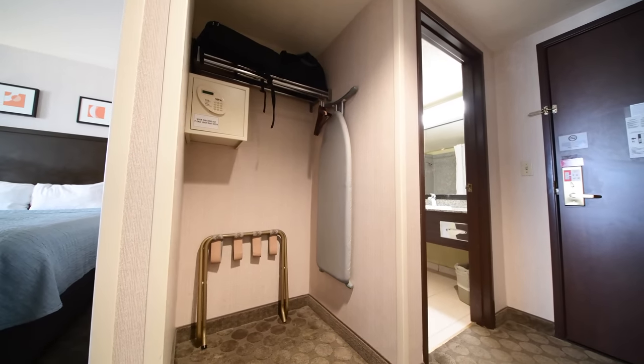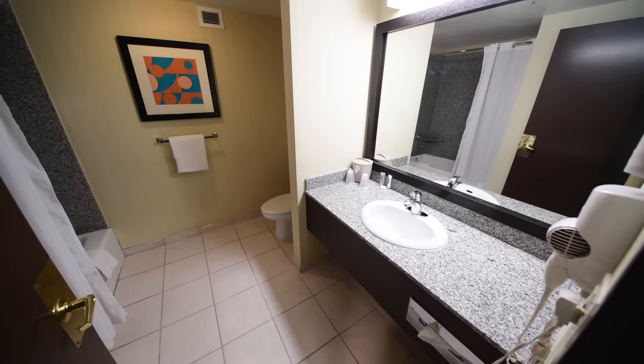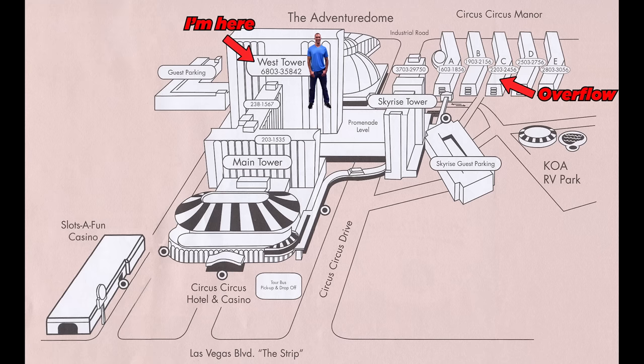There's not a separate actual closet — it's just an open area with hangers. The bathroom area is nothing really fancy. When you book your room here at Circus Circus, the two towers on the main part of the property are where they book everyone first. The manor across the street is only used when they have overflow or when the main property gets too full.